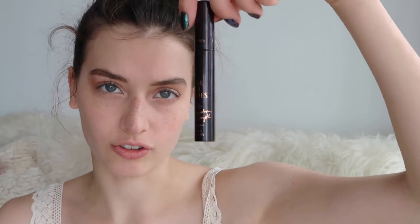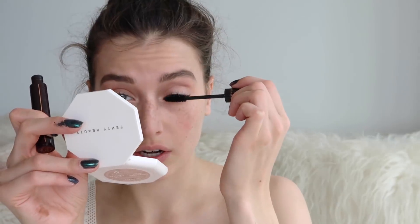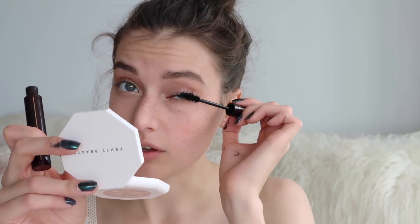For mascara I'm using my Charlotte Tilbury Full Fat Lashes. I'm not trying to go too crazy with mascara right now, but I like this fluffy brush because it just fans out my lashes.